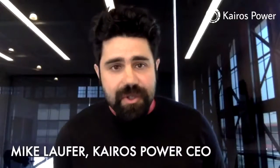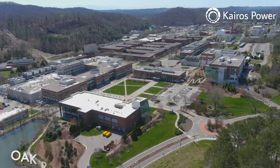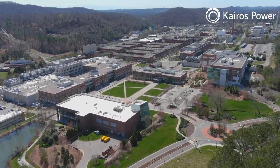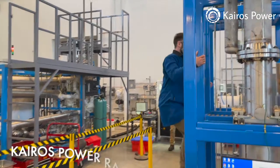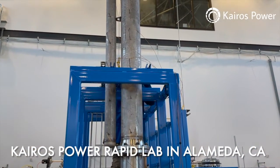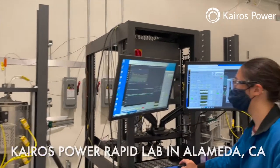Kairos Power was launched about four years ago out of about a decade's worth of work, mostly at universities but also in collaboration with national labs, including Oak Ridge National Laboratory. We are singularly focused on trying to develop a new kind of advanced nuclear power reactor to generate clean and affordable energy and fulfill our mission, which is to enable the world's transition to clean energy.